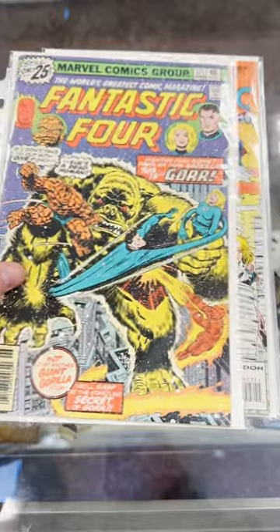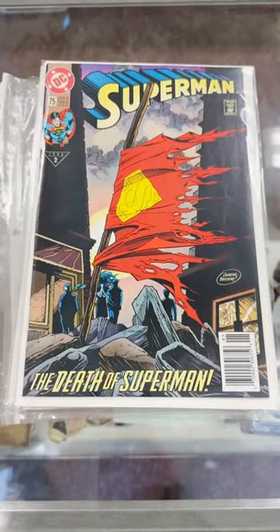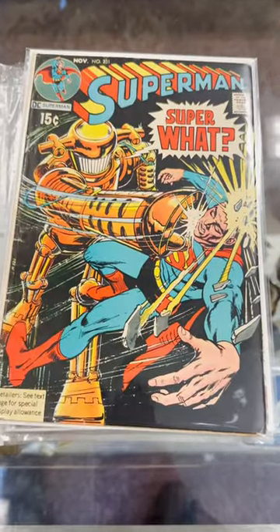First, Gore the Golden Gorilla. Got some Time Variance Authority key here. Just some Bronze Age Daredevil. Two newsstand Death of Supermans right here — not bad, a little bit of value there. Just some cool old cover Superman.